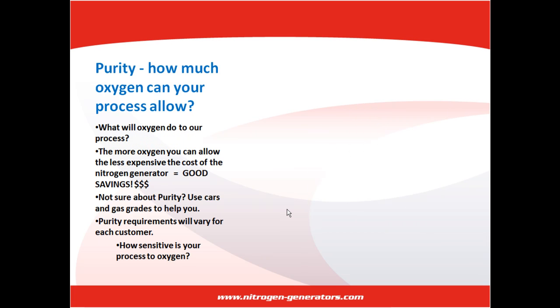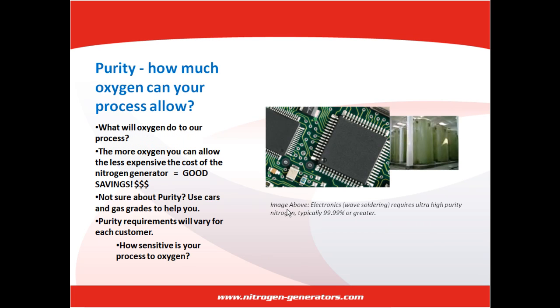Purity. How much oxygen can your process allow? Meet with the various nitrogen users in your facility and ask them what oxygen will do to the process. The more oxygen you can allow, the less expensive the cost of the nitrogen generator, which means more savings. A good explanation for purity would be: what type of gas do you put in your car? Most cars only require regular grade gas, so why spend the extra money to fill it with higher grades? Purity requirements of each customer will vary — it depends on how sensitive the process is to oxygen.